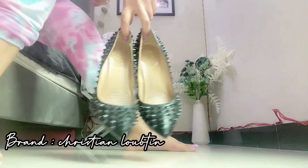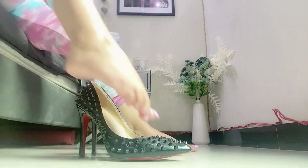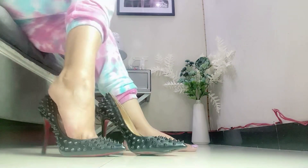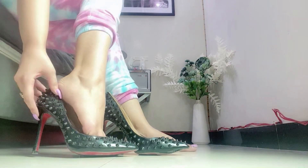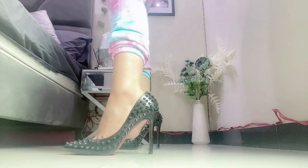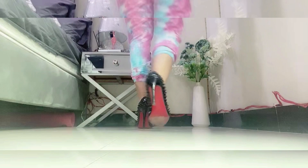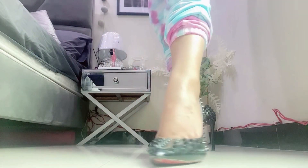Then I have got these black heels which are one of the most expensive heels in my shoe wardrobe. The brand is Christian Libertin. I don't know the price because these were a gift, but these are one of the best heels I have.